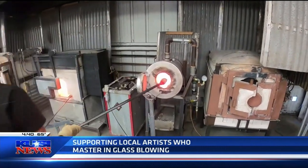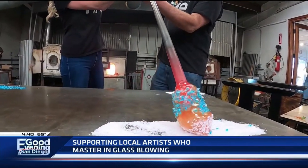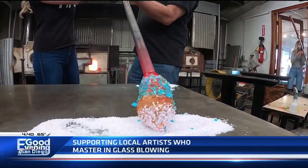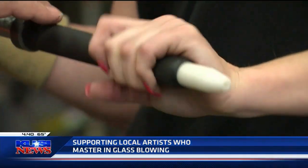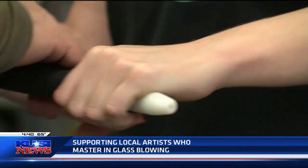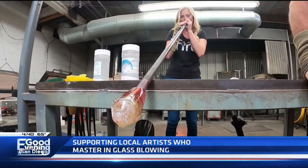Stone is known for using vibrant colors in each and every piece. Different colors have different effects in glass, and some colors don't like each other. You picked some good colors. You're only as good as the slowness of your roll. Okay, blow gently. Stand up straight. You're doing good.